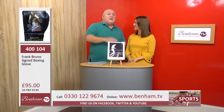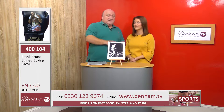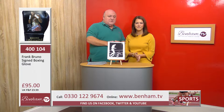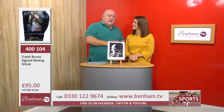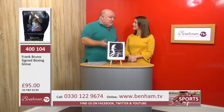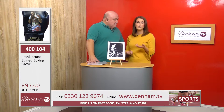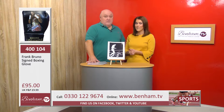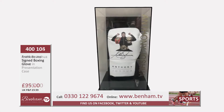We do have some cases you can display it in as well, but it's being offered to you loose, so your choice — you can decide what to do with it. Put it in a unit or on a desk, it's going to look stunning. And if you want to build your collection, there are more items that might fit, such as our next one — product number 400 105.